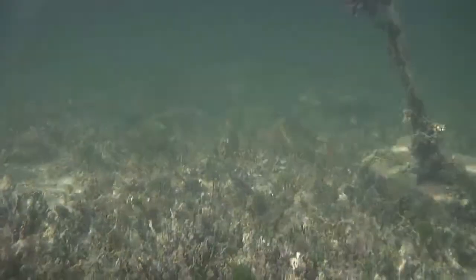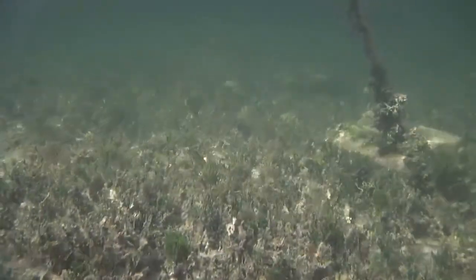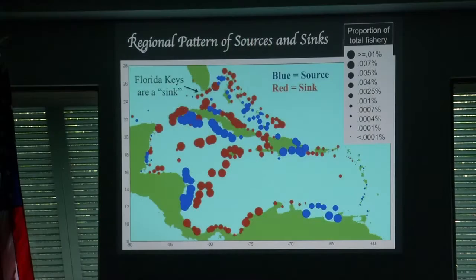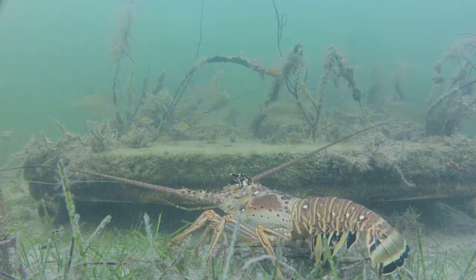We're seeing that casitas seem to have strong negative effects in nursery habitat, but not necessarily negative effects in areas where you find mostly adult lobsters. The management implication is that if anyone ever wanted to deploy casitas as a new type of gear, you would not want to deploy them in a nursery habitat, but it might be okay to deploy them in adult habitats.